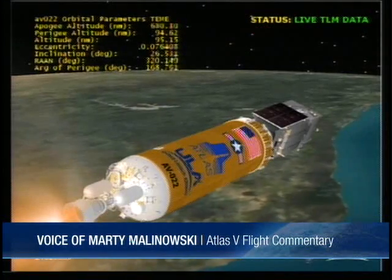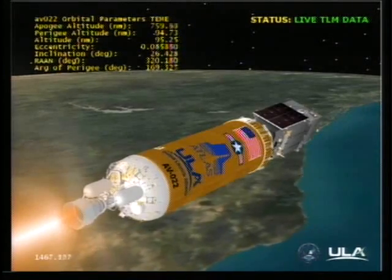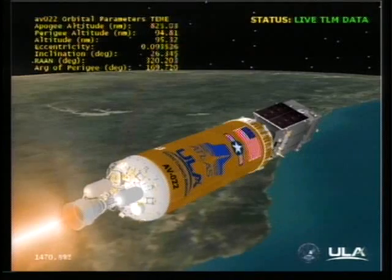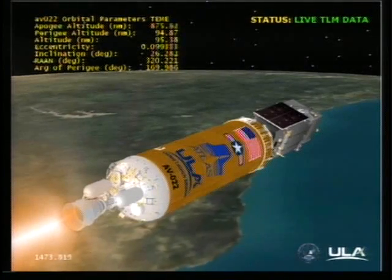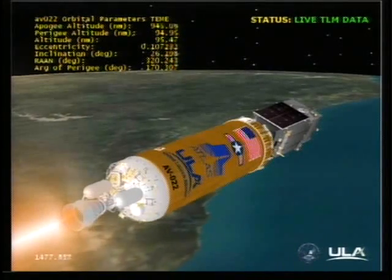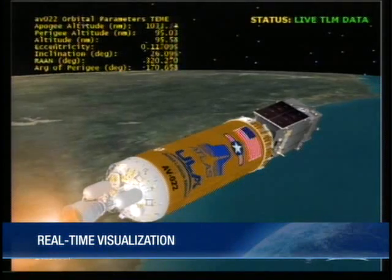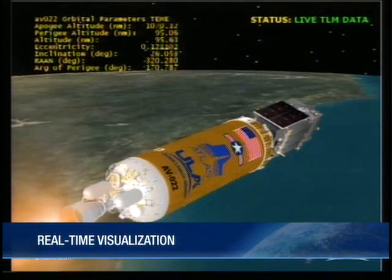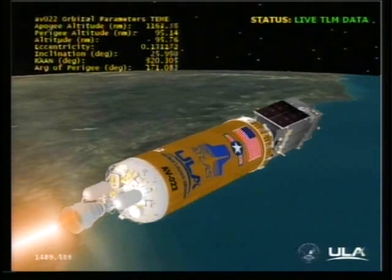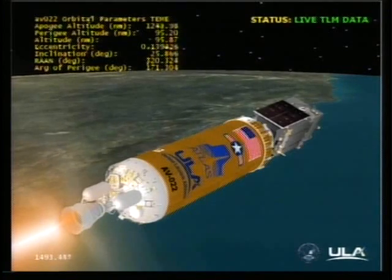This is Atlas Mission Control at L-plus 24 minutes, 29 seconds into the flight. We had a successful Centaur main engine start number 2. The second burn of the Centaur upper stage is now underway — a 3 minute, 53 second long burn. The vehicle is performing as expected, currently at an altitude of 95 nautical miles, 5,260 miles downrange from Cape Canaveral, traveling at a velocity of 18,643 miles an hour.